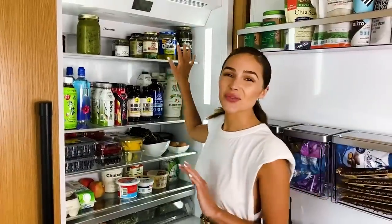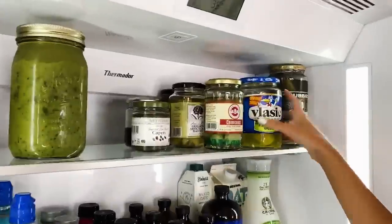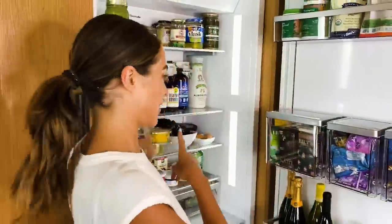When it's that time of the month, I crave pickles. I will literally drink pickle juice. Every size you could imagine — pickles, they're in there.